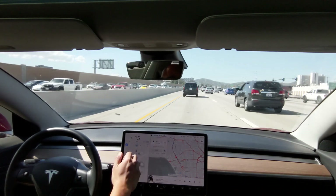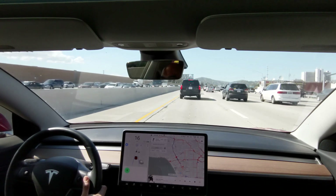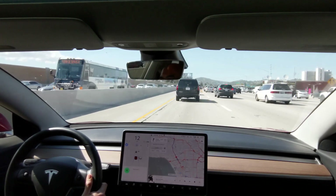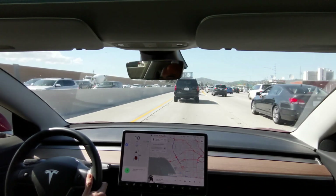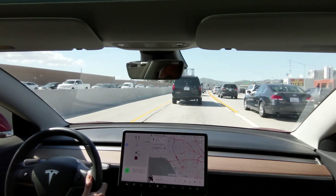So let's cancel that. And again. Well, let's just shut off Navigate on Autopilot and send another bug report. That's not good.